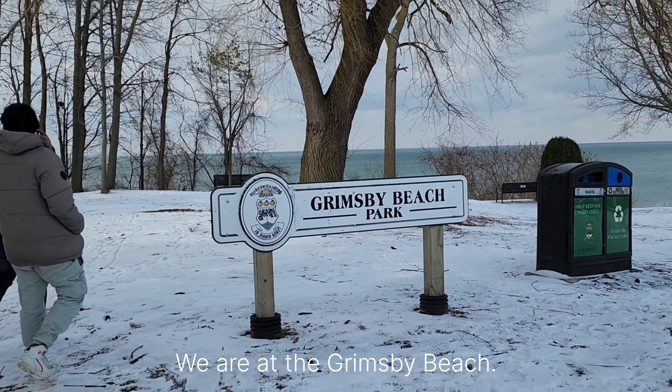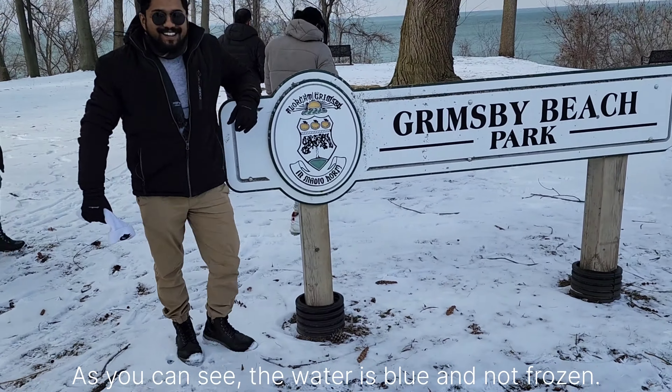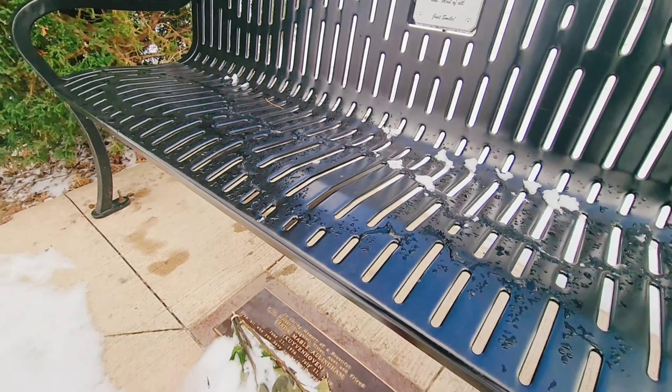We are at Grimsby Beach. As you can see, the water is blue and not frozen. There is a small slope that is fully snow-covered, and we are wearing shoes and boots so we are going to be careful walking here.